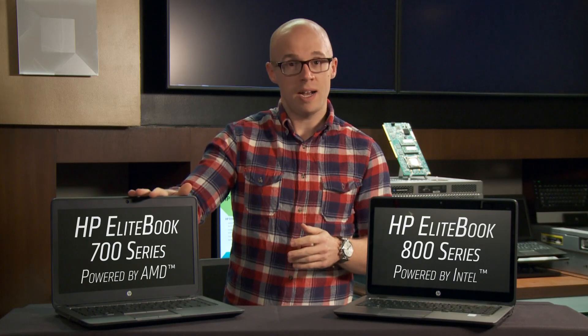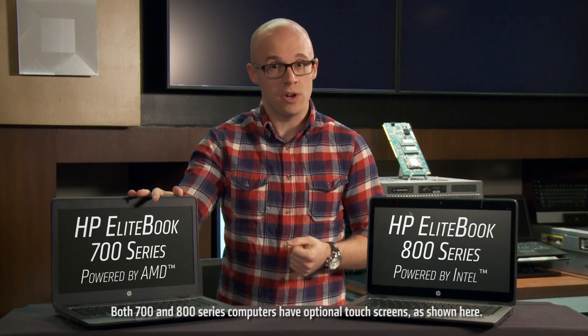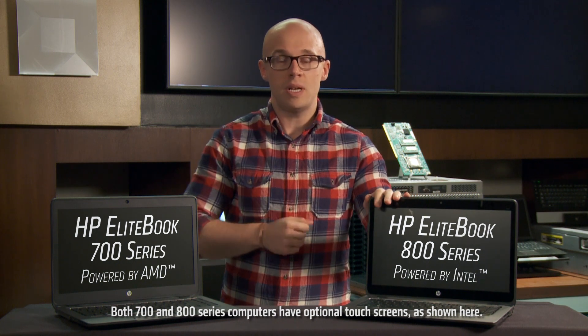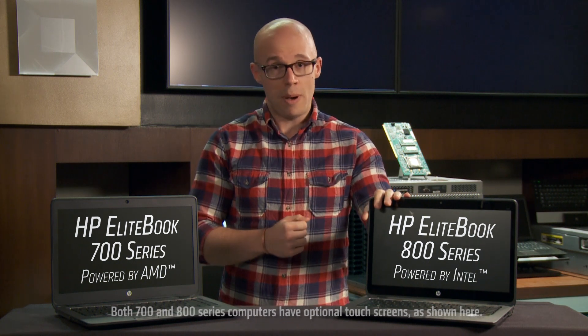Hey, I'm Robert Halleck with AMD, and today I'm here with two HP EliteBook notebooks. To my right, I have the HP EliteBook 700 series powered by AMD, and to my left, I have the HP EliteBook 800 series powered by Intel.